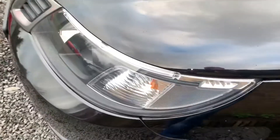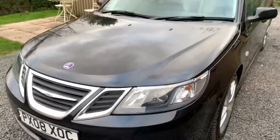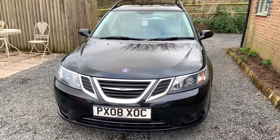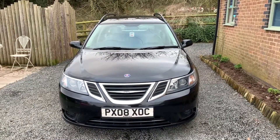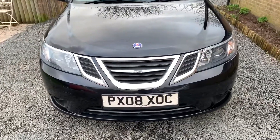If you would like to see more photographs, please visit www.dunleighcarsales.co.uk. We welcome part exchanges, finance can be arranged, and please take a moment to look at our customer reviews on AutoTrader for your confidence in buying your next car. Thank you very much indeed for watching our short video and we hope to see you soon.